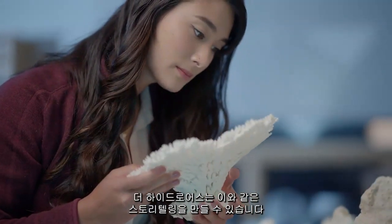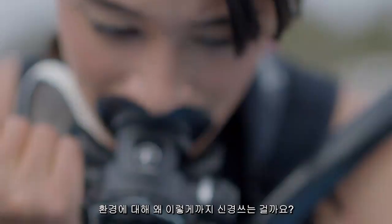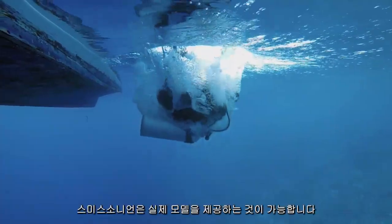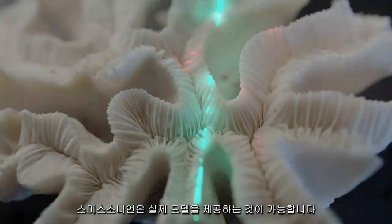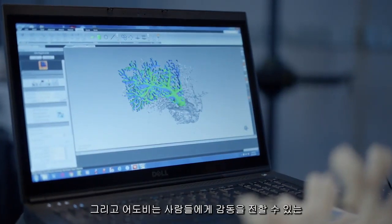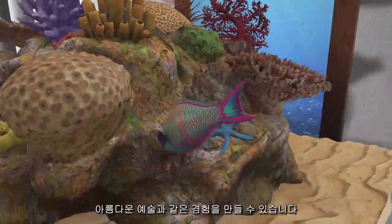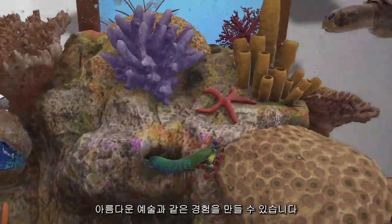The Hydrus is able to create this storytelling aspect — why do we want to care about these environments? The Smithsonian is able to provide the physical models because they have this incredible collection. And then Adobe is able to create this really beautiful, artistic, immersive experience that really resonates with people.